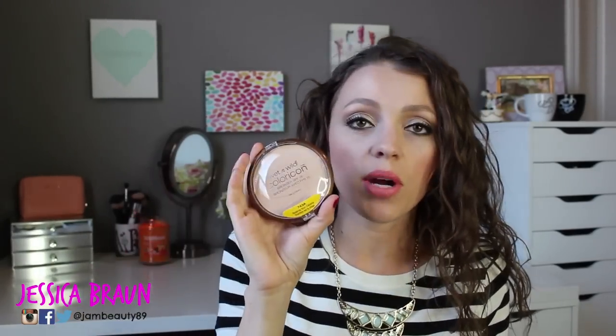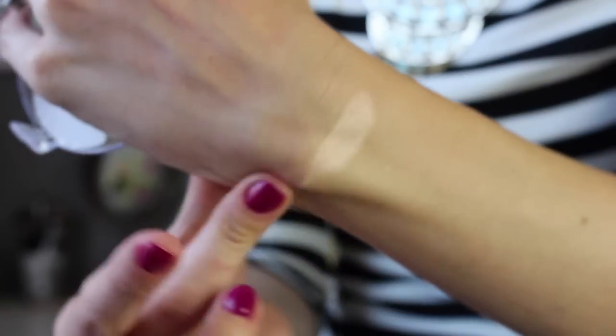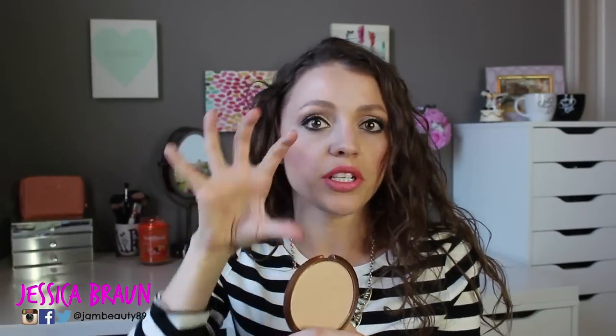I know I'm sounding redundant about this highlighter — I've talked about it in the last three videos — but this is the Wet and Wild Color Icon Bronzer in Reserve Your Cabana. It's one of my favorite highlighters and I'm wearing it today. It's a light-colored powder with just a little bit of shimmer that catches the light beautifully and makes you look glowing without looking like you're trying too hard. It's $3.99, there's so much product, and I've repurchased it a couple of times.